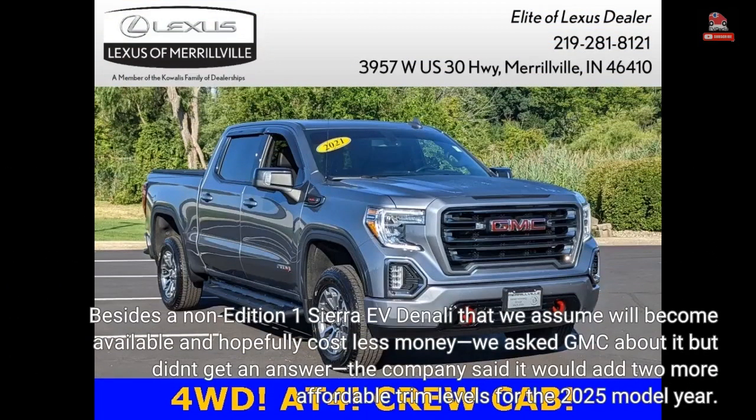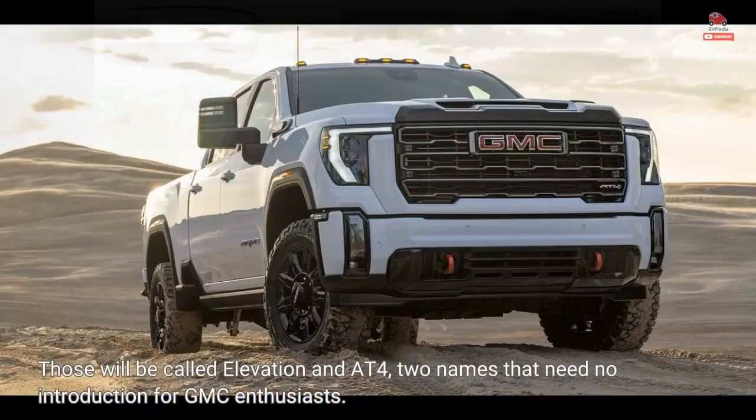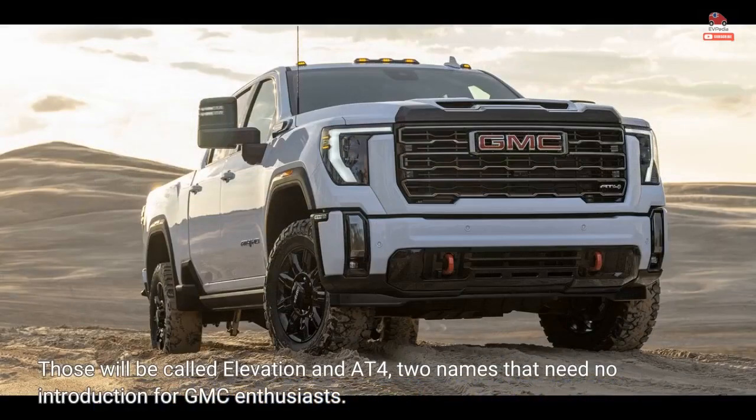Besides a non-Edition 1 Sierra EV Denali that we assume will become available and hopefully cost less money — we asked GMC about it but didn't get an answer — the company said it would add two more affordable trim levels for the 2025 model year. Those will be called Elevation and AT4, two names that need no introduction for GMC enthusiasts.